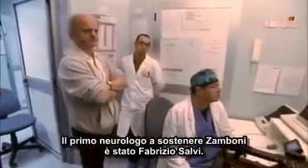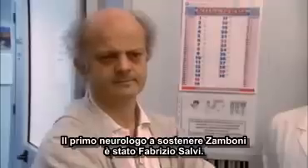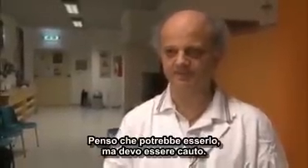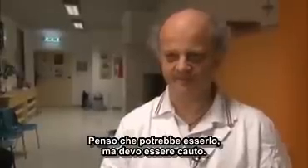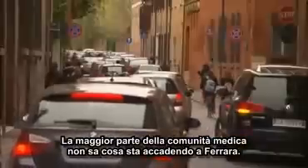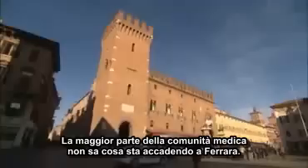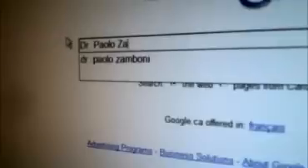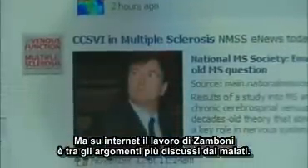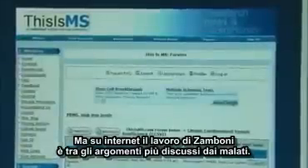The first neurologist to support Dr. Zamboni's work was Fabrizio Salvi, who believes it may be a cure for MS, though he says he must be careful. Most in the medical community haven't yet heard about what's going on in Ferrara, Italy, but among MS patients, Dr. Zamboni's work is the hottest topic on internet chat sites.